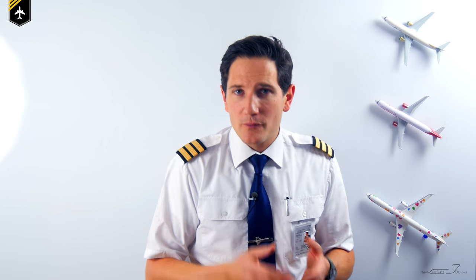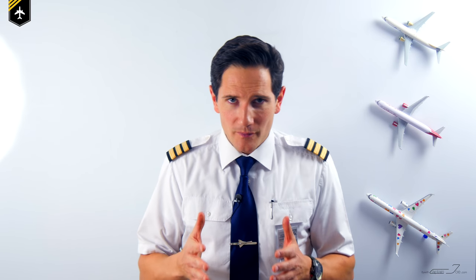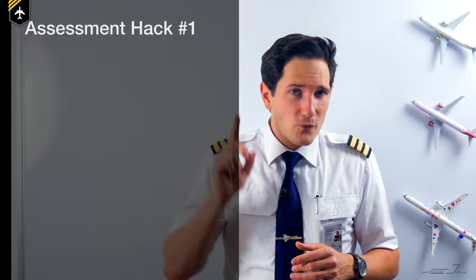The word I'll be using a lot in this video is preparation, because preparation is key when it comes to airline assessments. In today's age, most airline assessments start with an online application form you need to fill out before you get invited. Very often airlines ask you to send in your CV, a motivation letter, a college or school diploma, copies of your medical, licenses, passport, and other important documents.